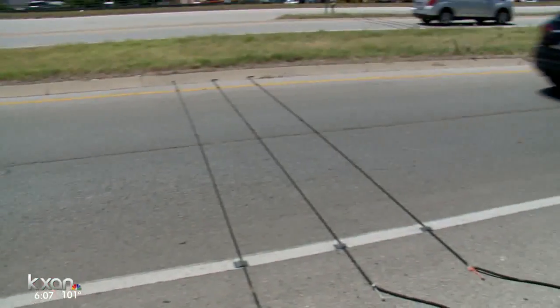Amanda Dugan, KXAN News. After we found several of those traffic counters were torn out of the asphalt, we spoke with TxDOT about how it could impact the study. Officials say those cables could get repaired or picked up. If they are removed, they will take the partial data from the counter, which could be sufficient, or they will estimate the total count.